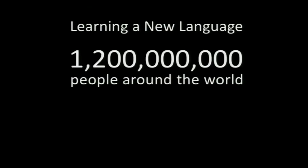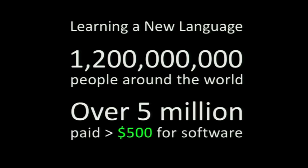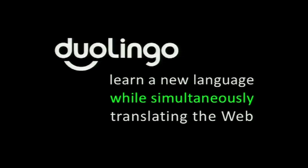It turns out that today there are over 1.2 billion people learning a foreign language. People really, really want to learn a foreign language, and it's not just because they're being forced to do so in school. For example, in the United States alone, there are over five million people who have paid over $500 for software to learn a new language. So what we've been working on for the last year and a half is a new website called Duolingo, where the basic idea is people learn a new language for free while simultaneously translating the web — they're learning by doing.